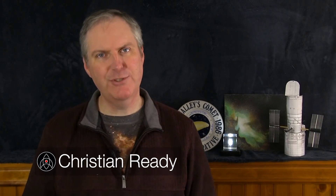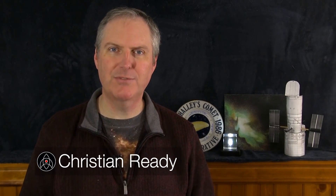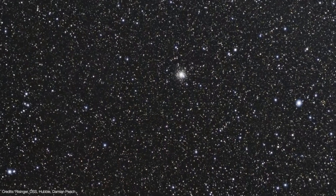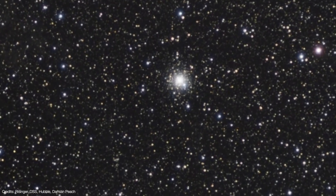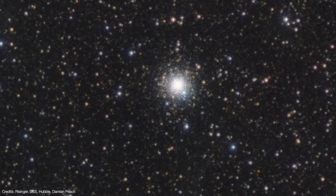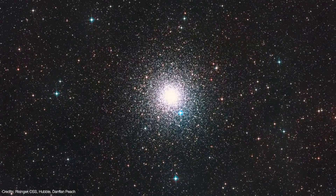Welcome back to Launchpad. I'm Christian Reddy, your friendly neighborhood astronomer. A team of astronomers using the Hubble Space Telescope were investigating a nearby globular star cluster called NGC 6752.